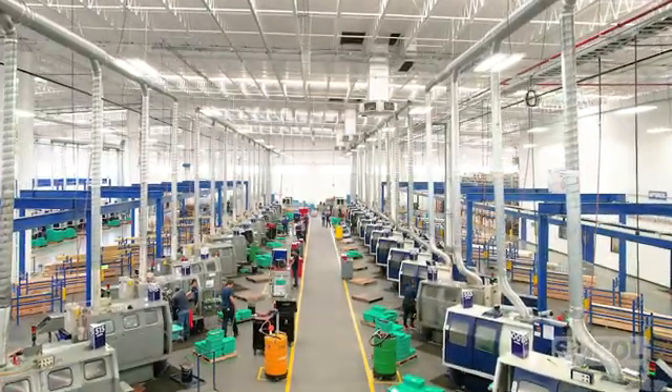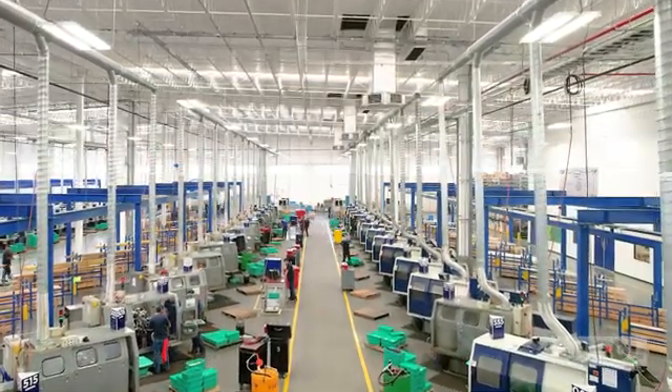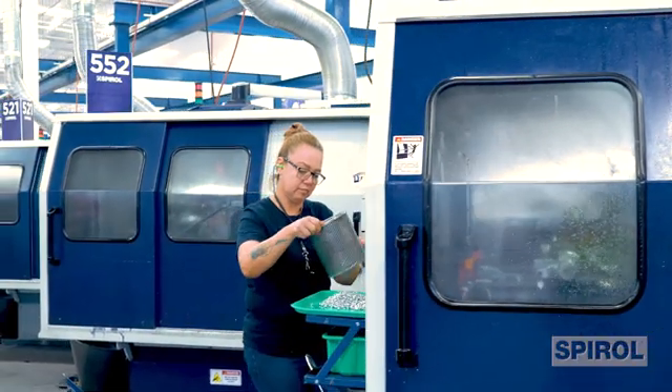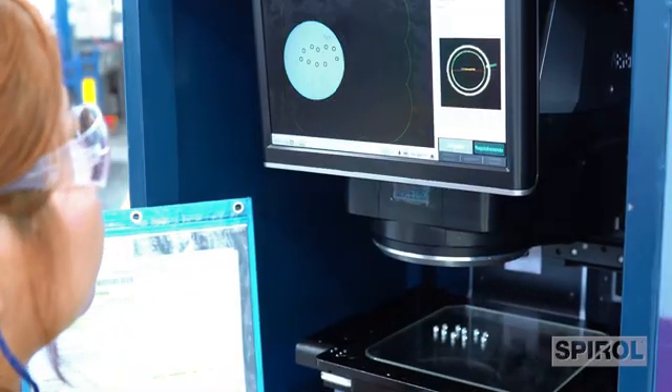Spiral manufactures all of our standard products in-house in factories that are clean, bright, safe, and well-organized. We use a wide range of manufacturing methods to accommodate different customer application requirements and invest in innovative technology to serve you better.